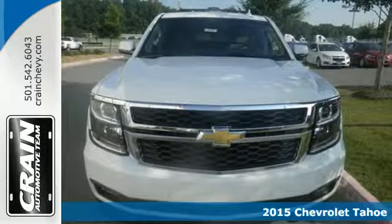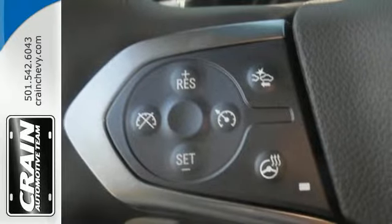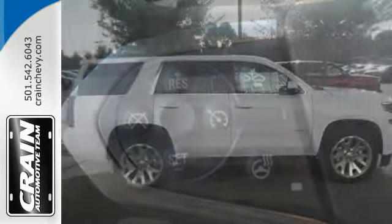It's powered by a 5.3 liter V8 engine and includes a trailer hitch receiver, stability and traction control, and parking sensors. Plus it has climate control, a third row bench seat, heated mirrors, and rain sensing wipers.